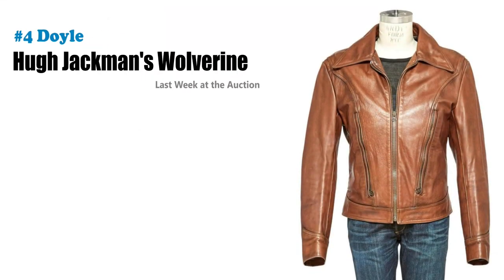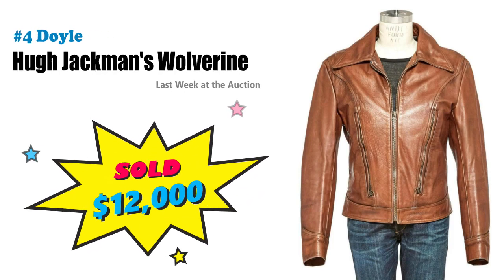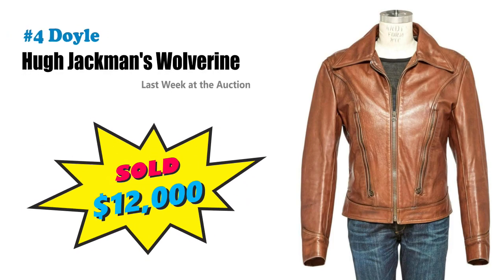Love number four — Hugh Jackman's Wolverine leather jacket just slashed $12,000 at Doyle's. This was from X-Men: Days of Future Past and it was one of the four jackets made for Hugh for the filming of the movie. I actually think this was probably a great buy as a future resale investment.